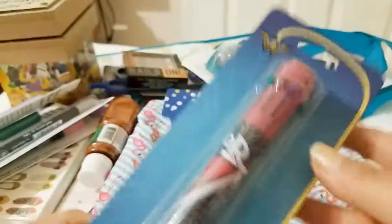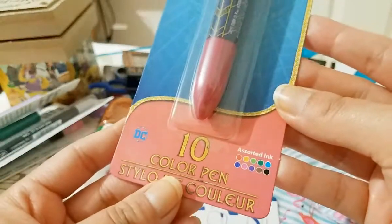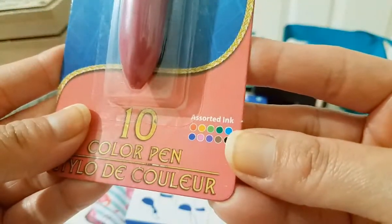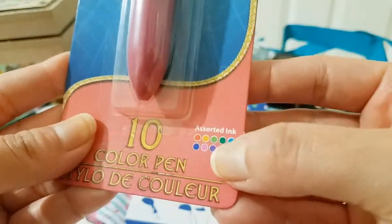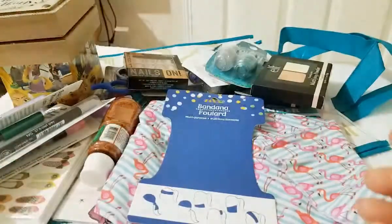Then I found this super cool pen — it's Wonder Woman! It's the kind of pen that has 10 colors, the clicky one where you push down and change colors. These are the colors: red, orange, light green, dark green, sky blue, dark blue, pink, purple, brown, and black. Really really cool and she looks really pretty. I am so happy I got that one.